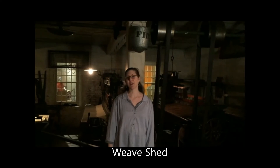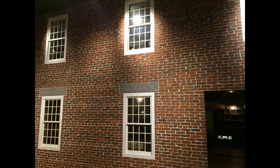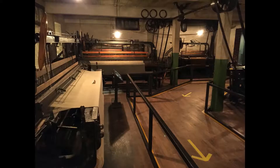Right now we are in a weave shed. A weave shed is at the bottom level of a woolen products factory. What's going on here is that we have water powered looms packed tightly together, moving very quickly to create wool fabric that could be used for a variety of products — clothing, blankets, things like that.